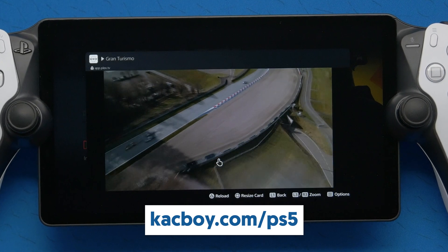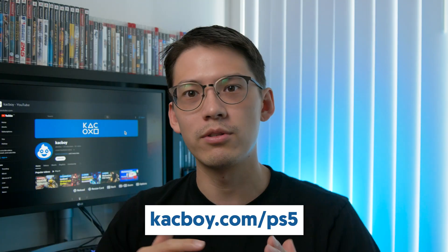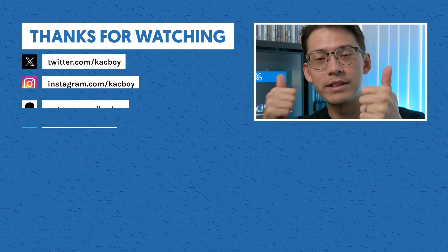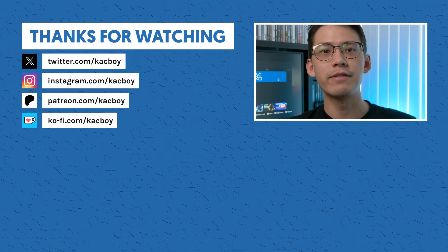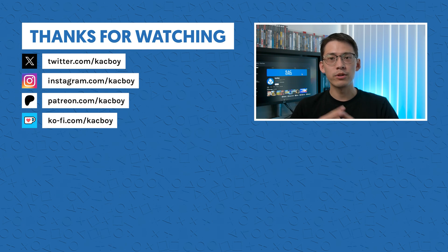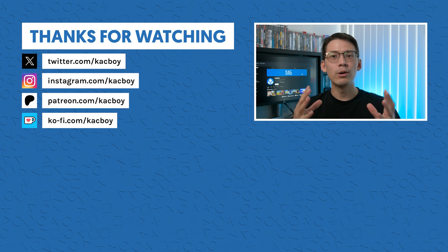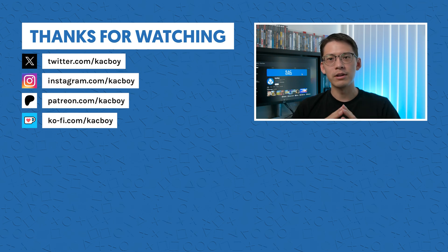That's how you access the browser on your PlayStation Portal and your PS5 by extension. Thanks for watching — like and subscribe and all that good stuff. Let me know if the website works for you, let me know when it stops working if it does, and let me know if you want any websites added — maybe I'll give it a little update with some more sites.